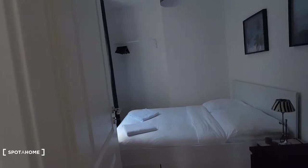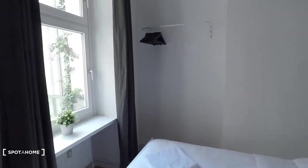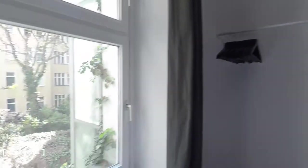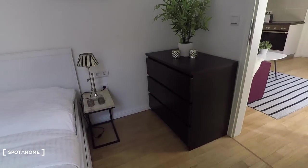Straight ahead we have the bedroom, equipped with a double bed. There you have hangers, a window, and some stylish decor. That's it — I hope you enjoyed the tour, powered by Spotahome.com.